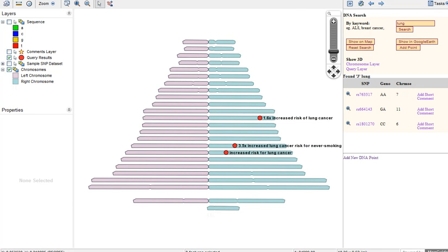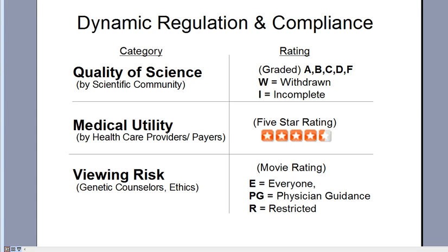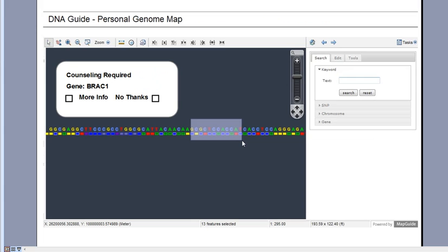For regulatory compliance, DNA Guide can manage interpretation and access down to the base pair level, and map annotation with a rating for quality of science, medical utility, and viewing risk — to ensure patients receive the proper level of guidance the moment they go to access any part of their genome, with patients able to grant access to just a small selection set of markers if needed.